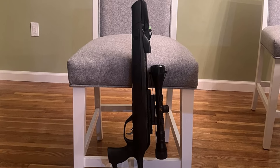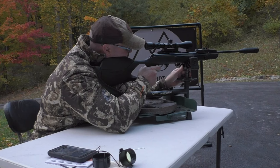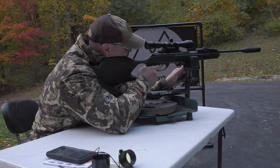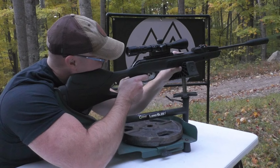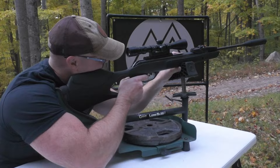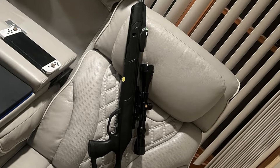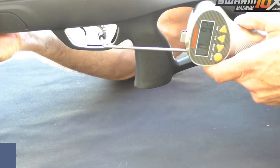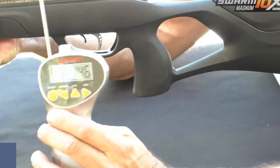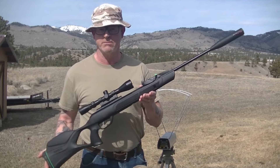Safety is paramount with the GAMO Swarm Magnum. The automatic cocking safety system and manual trigger safety ensure the air rifle is safe to handle at all times. The smooth two-stage trigger allows for precise shot placement, while the included 4-12x40 scope enhances accuracy and range. With its unparalleled power, accuracy, and stealth capabilities, this air rifle is a game-changer for serious shooters and hunters alike. Order yours now and unleash the ultimate power of precision.